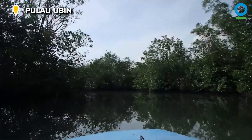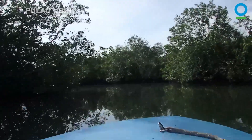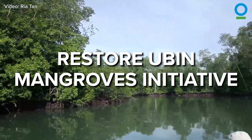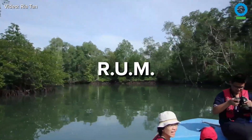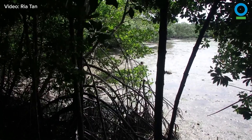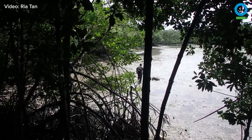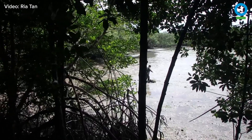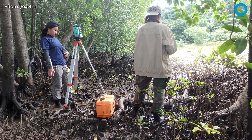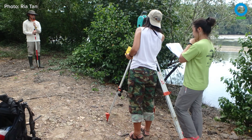But in Pulau Ubin on Singapore's northern coast, they've started a restoration project that's beginning to work. The Restore Ubin Mangroves Initiative, known as RUM, is letting Mother Nature do the planting. Officially called Ecological Mangrove Restoration, it means that instead of simply planting mangroves anywhere there's space, conservationists are studying the existing mangroves very carefully.